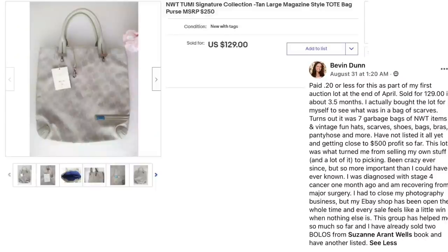Now we've got Bevan Dunn. She paid $0.20 or less for this as part of her first auction lot at the end of April, sold for $129 in about three and a half months. This is a Toomey Signature collection tote bag — $0.20 sold for $129. She actually bought the lot just to see what was in a bag of scarves. Turns out it was seven garbage bags of new-with-tag items and vintage hats, scarves, shoes, bags, bras, pantyhose, and more. She hasn't listed everything yet and is already close to $500 profit. This lot is what turned her from selling her own stuff to picking — been crazy ever since.